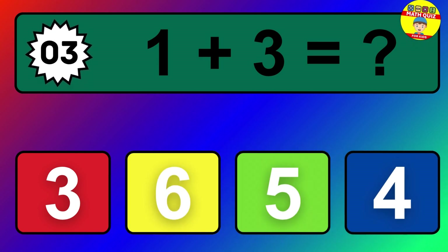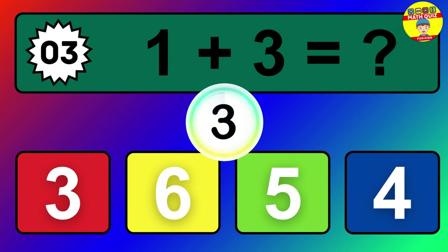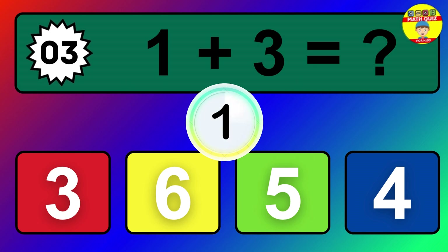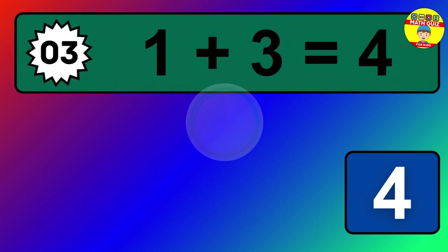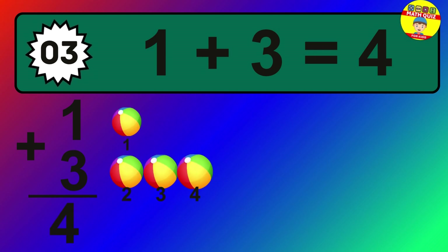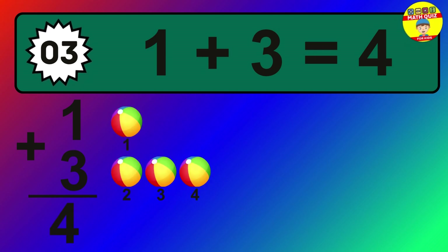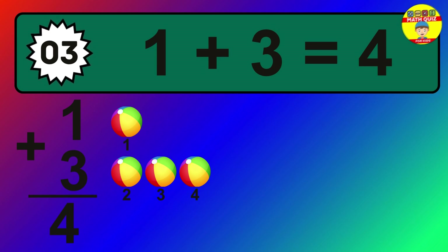Question 3. 1 plus 3 equals what? The answer is 1 plus 3 is 4. Let's count it: 1, 2, 3, 4.